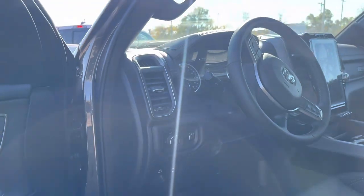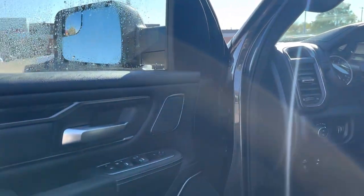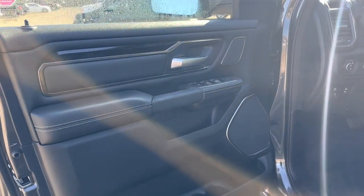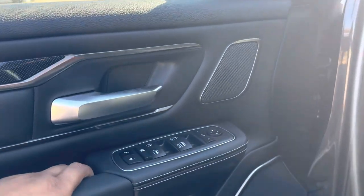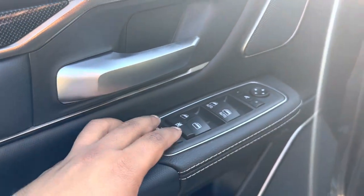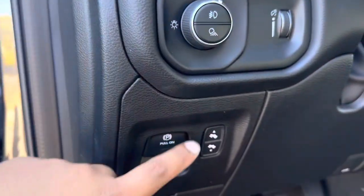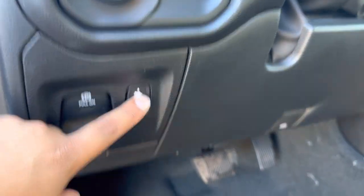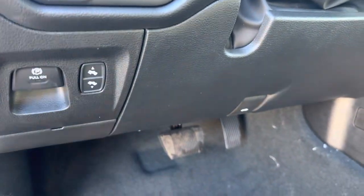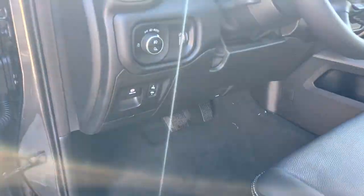Coming to the front interior, this is equipped with a great Alpine music system, all leather-wrapped power seats. The front seats are automatic, with power locks. This truck also comes with adjustable pedals for someone of different heights — you can control the pedals and set it to your preferred position.